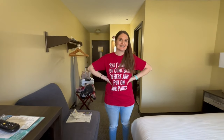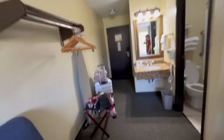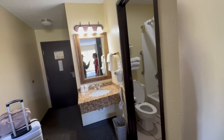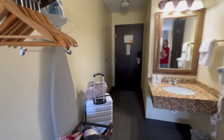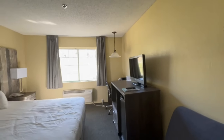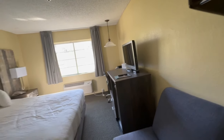Good choice on the hotel. I would come back again — definitely hit it up. It is available on Expedia, so use the link from the description box below.